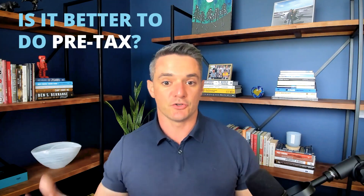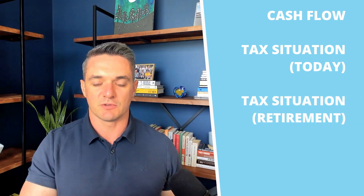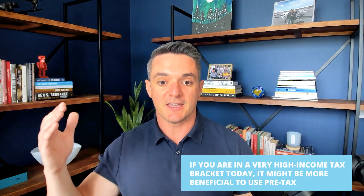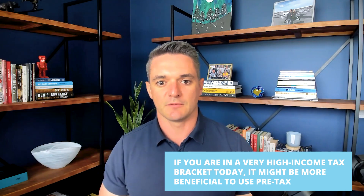Many people ask: is it better to do pre-tax or Roth? The answer is it depends. It can depend largely on your cash flow, as well as your tax situation today and in retirement. If you are in a very high income tax bracket today, it might be more beneficial to use the pre-tax plan so that you can get very generous tax benefits today. If you're not in one of the highest tax brackets and you have ample cash flow to pay the taxes today, it might be beneficial to use the Roth 401k option. We always encourage you to work with your financial advisor and/or your tax advisor to help make the determination on which option or combination is best for you.